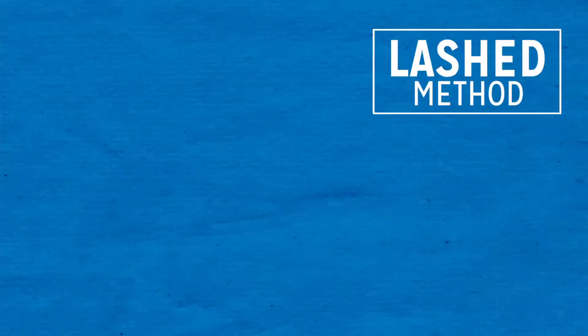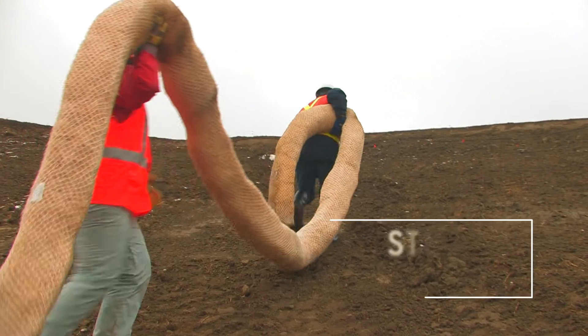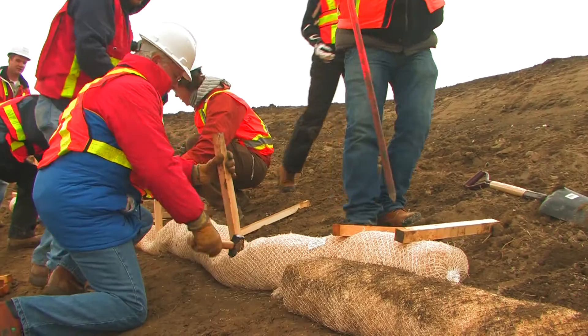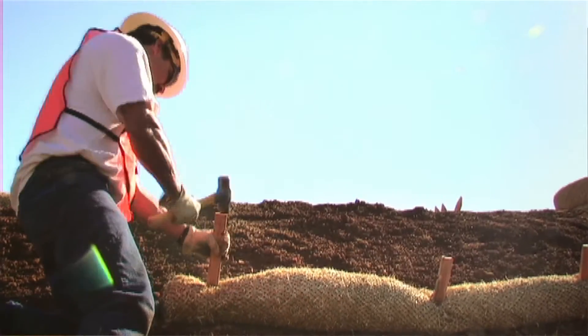Fiber rolls can be installed using the stake method or the optional lashed method. The stake method is the more common of the two. With this method, fiber rolls are secured with stakes or pins along the length of the unit. See specific manufacturer recommendations or refer to the ECTC installation guidelines.